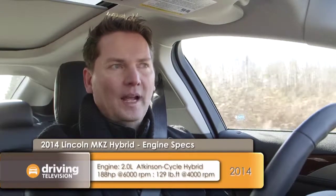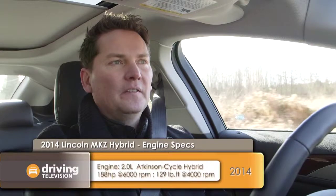The MKZ is sold in three different configurations: there's the 2.0-liter EcoBoost front-wheel drive, the 3.7-liter V6 with all-wheel drive, and this car — the hybrid — which has a 2.0-liter 4-cylinder engine and a hybrid system. Unfortunately, only the V6 has all-wheel drive.